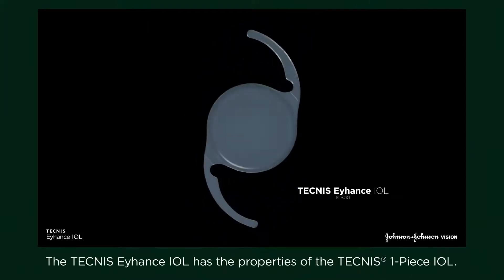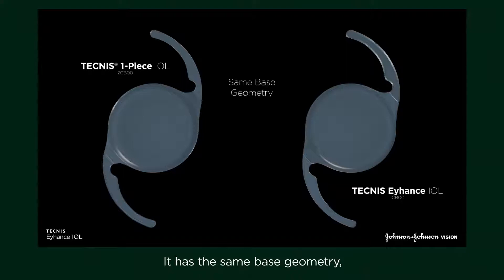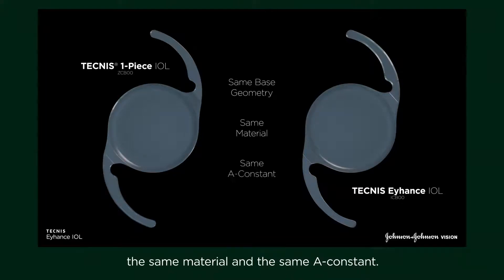The Technis Eihantz IOL has the properties of the Technis One Piece IOL. It has the same base geometry, the same material, and the same A constant.